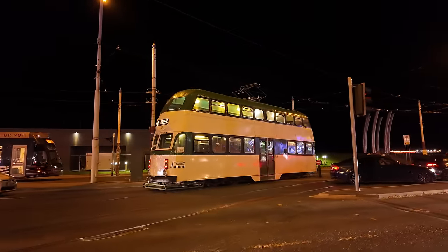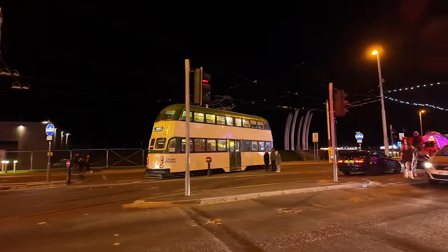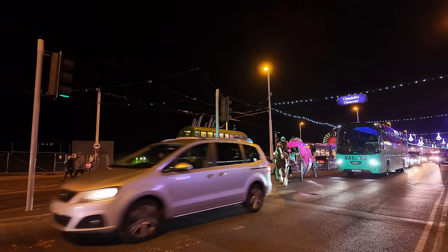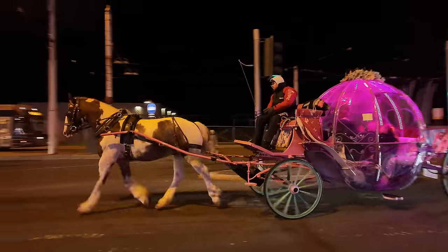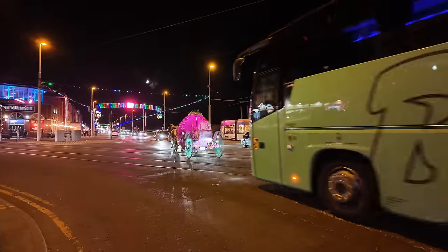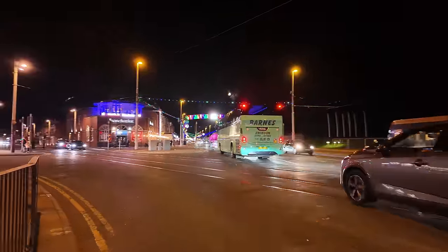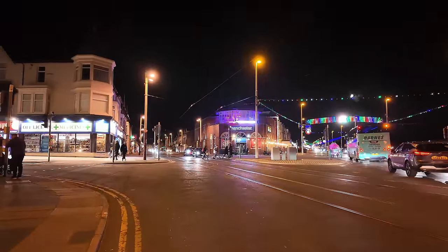Get a bit of lightning off the electric pantograph. This is interesting — we've got cars at the traffic lights and a tram going in front of the coach. It's looking pretty busy here now on Blackpool Promenade. Here's just a little look back to where I came from — down there, Lytham Road. We've got the Manchester there.